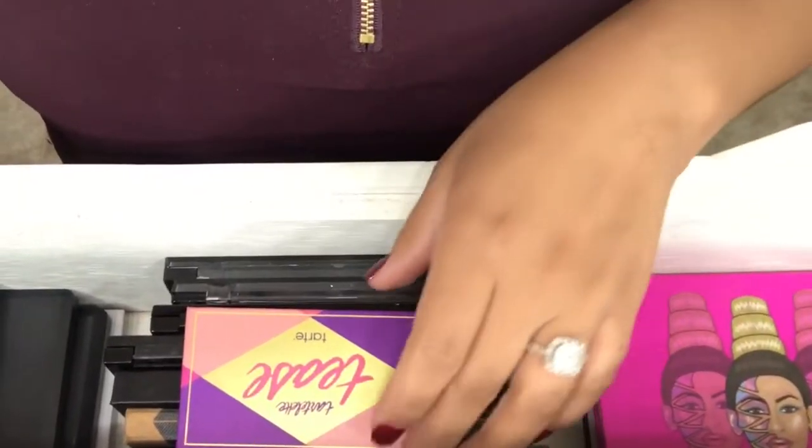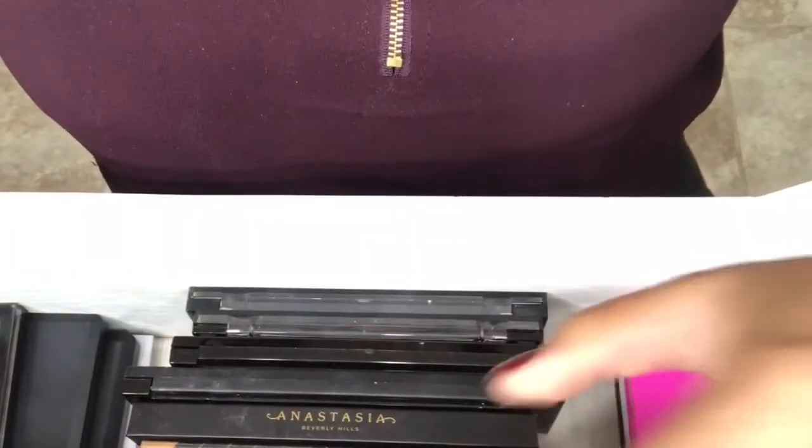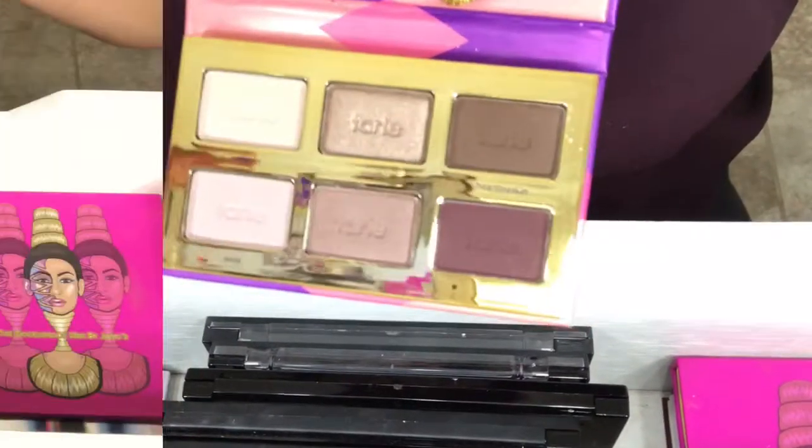The next palette is this Pearlette Tease palette. This is actually new — I've never used it. I'm thinking of giving this away as a gift.